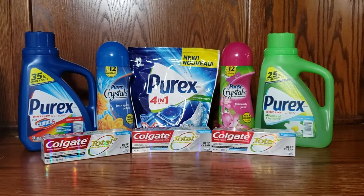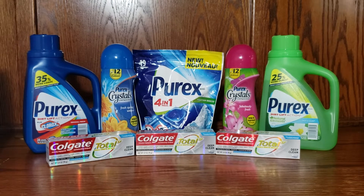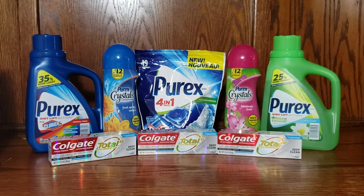I took advantage of all digital coupons. I had to purchase $15 and save $2 with a digital perk on the Walgreens app, as well as the $5 off when you purchase three Colgate toothpastes. So these are the deals at Walgreens this week.